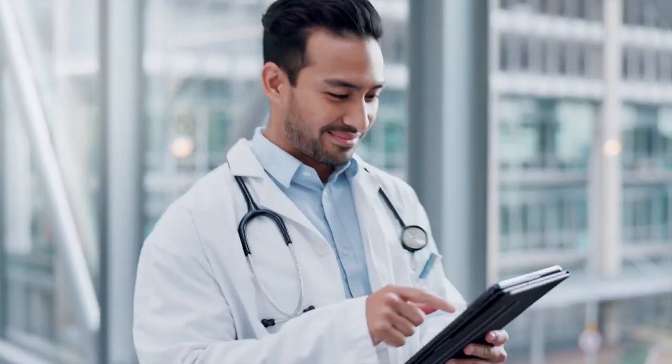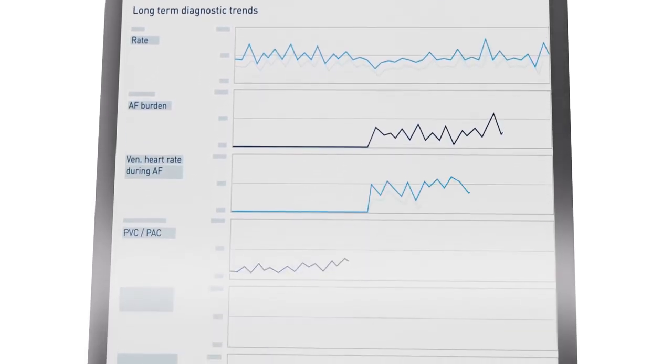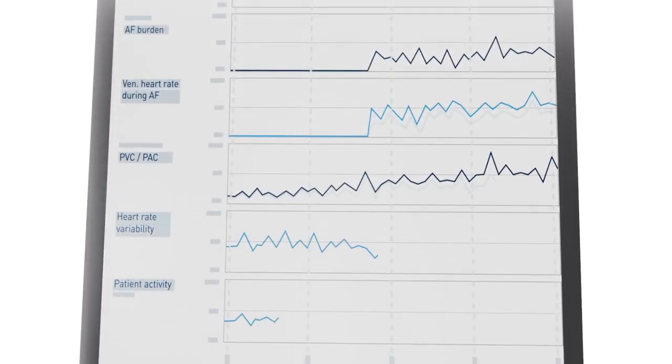Increase your operational efficiency with confidence from Biotronic Home Monitoring. Biomonitor 4 and Home Monitoring offer industry-leading transmission success and intuitive templates.